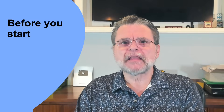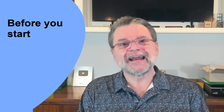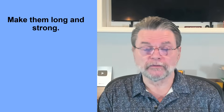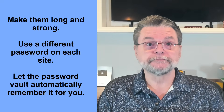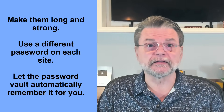Before you do that, though, I want to recommend you first set up a new account with your password vault so that as you reset all those passwords, you can make them long and strong, use a different password on every site, and then automatically let the password vault remember it for you. There's also no requirement for you to run around and set all the accounts immediately. As you go about your day and attempt to log into an account for which you haven't reset a password, do so. Over time, you'll rebuild the database of passwords stored in your password vault.